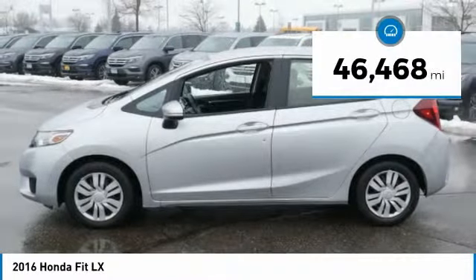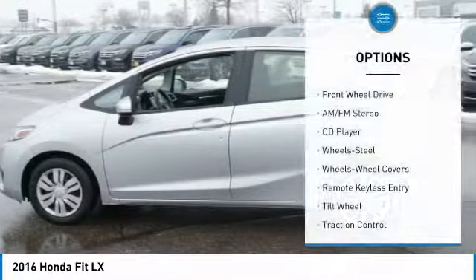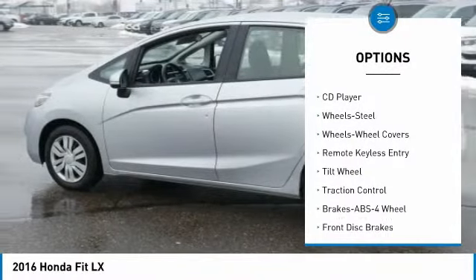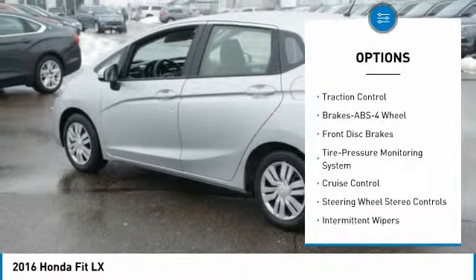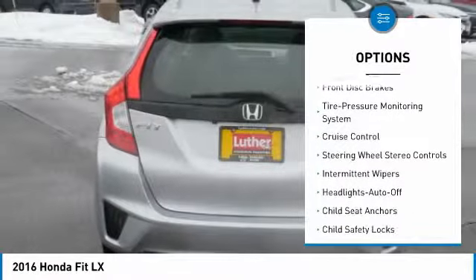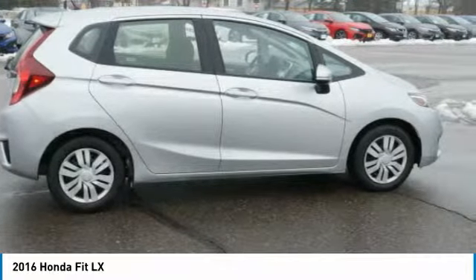This vehicle has less than 50,000 miles. Here are some of this vehicle's great options: anti-lock braking system, traction control, air conditioning, power steering, cruise control, FWD, AM FM stereo radio, center armrest, rear defrost, bucket seats.